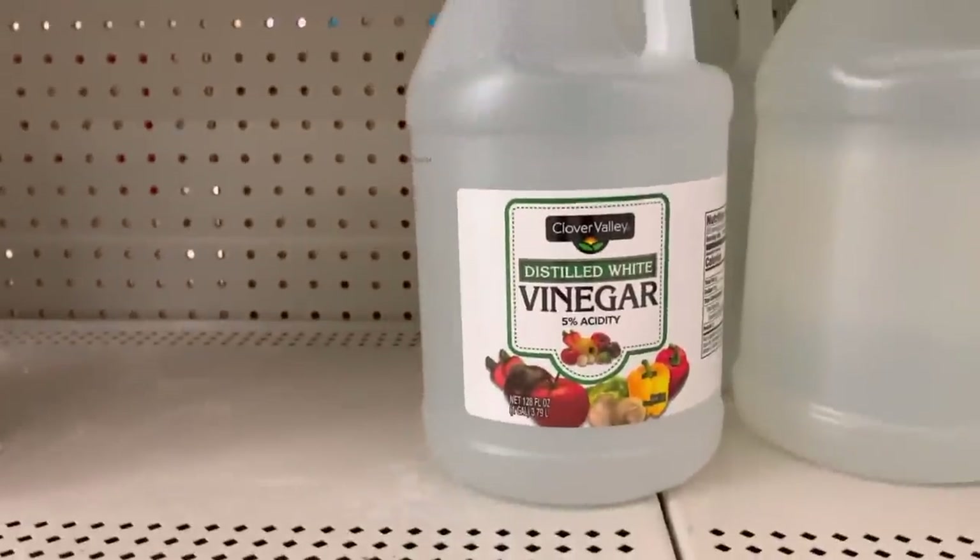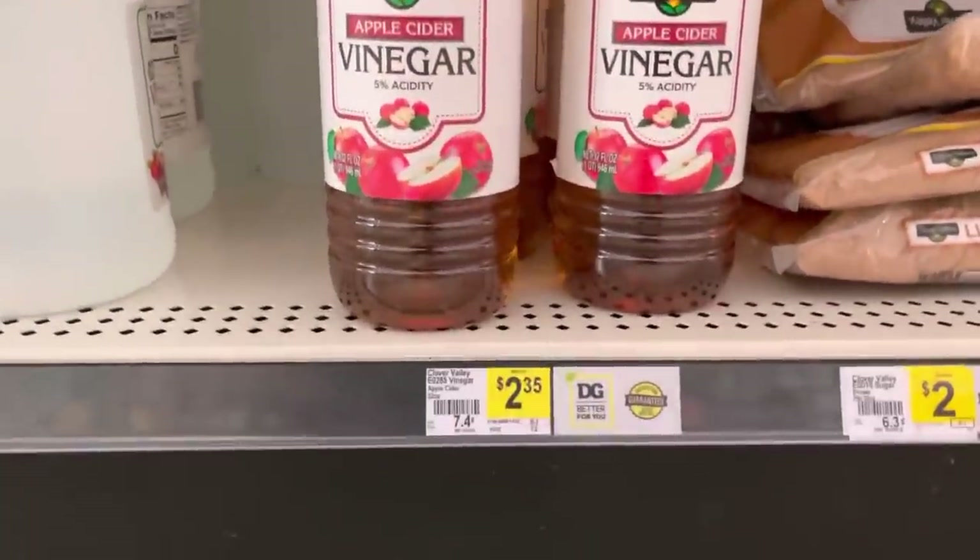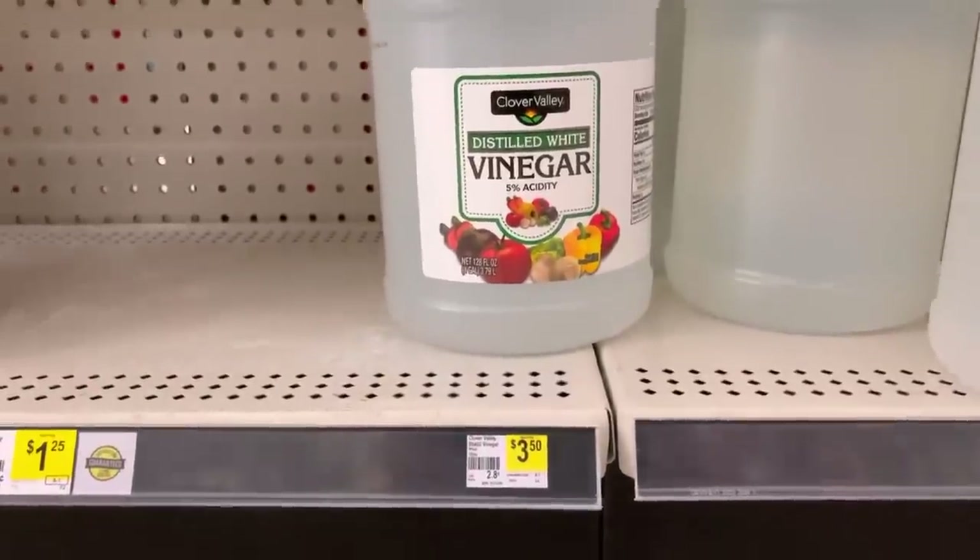Number one, vinegar. Vinegar can be used to clean wounds, it heals bug bites, it can be used to treat sunburns, it helps inflammation, it helps dry skin or eczema. You can clean surfaces with it, and if you soak your candle wicks into vinegar, it helps them last longer.